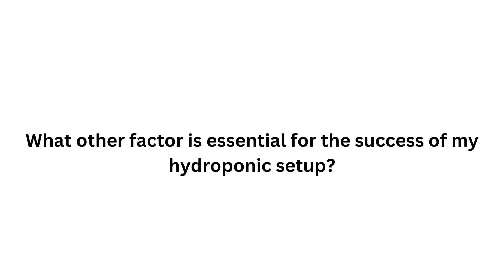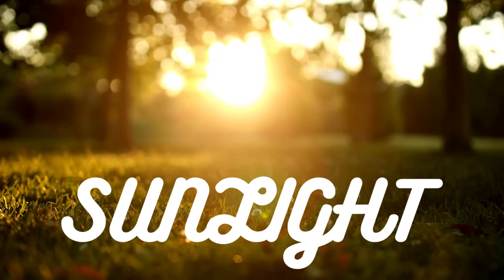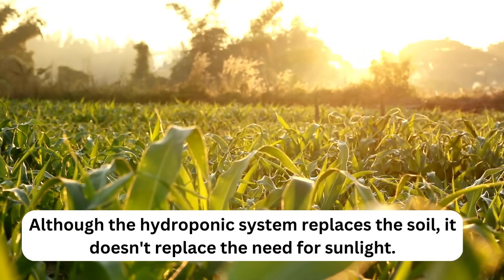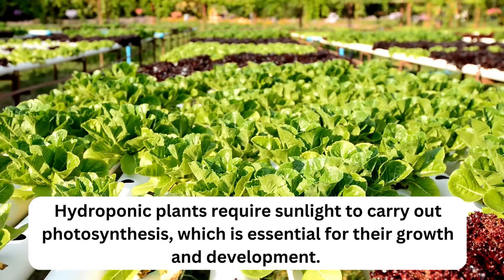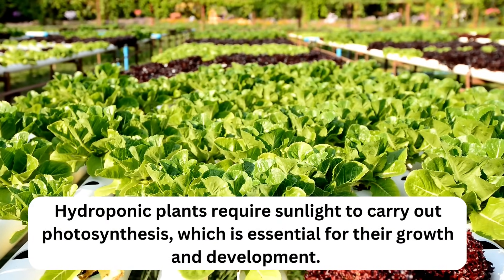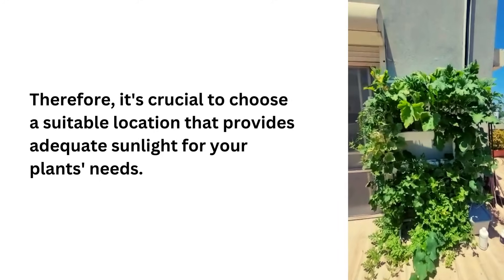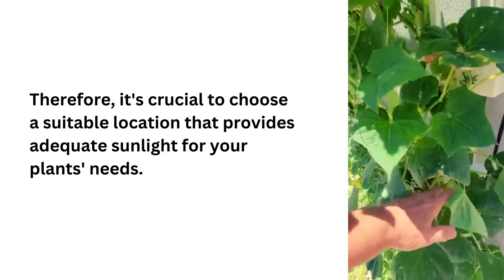What other factor is essential for the success of a hydroponic setup? Sunlight. Although the hydroponic system replaces the soil, it doesn't replace the need for sunlight. Hydroponic plants require sunlight to carry out photosynthesis, which is essential for their growth and development. Therefore, it's crucial to choose a suitable location that provides adequate sunlight for your plants' needs.